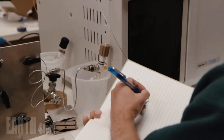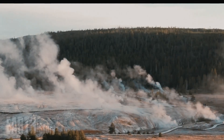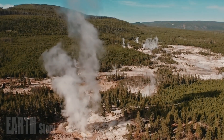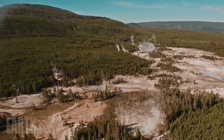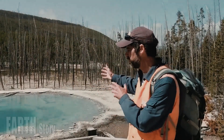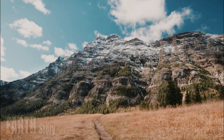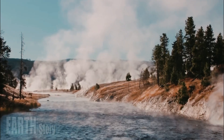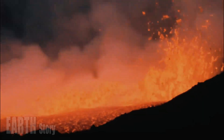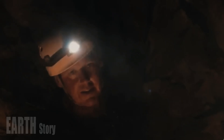Scientists are tracking changes at the giant supervolcano beneath Yellowstone National Park, but they say there's no need to worry right now. The western part of the Yellowstone caldera is fading, said Ninfa Bennington, a volcanologist with the U.S. Geological Survey and lead author of a paper in Wednesday's issue of the journal Nature. The caldera is a large volcanic crater left over from Yellowstone's last major eruption, 640,000 years ago.